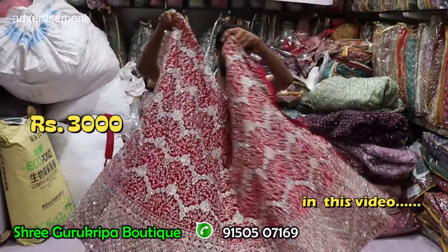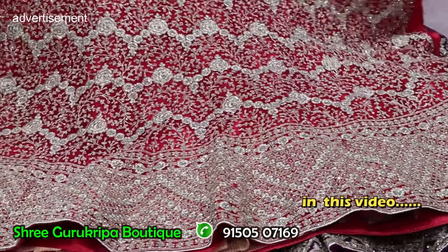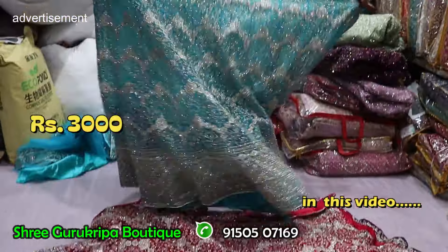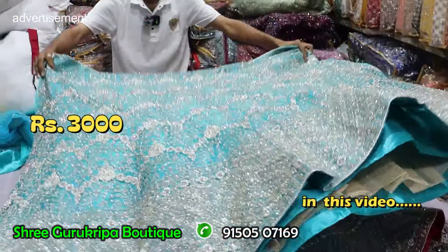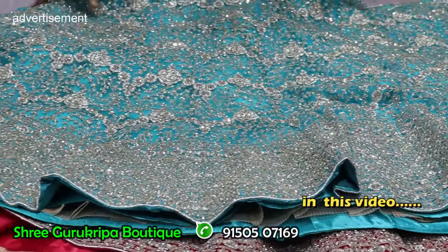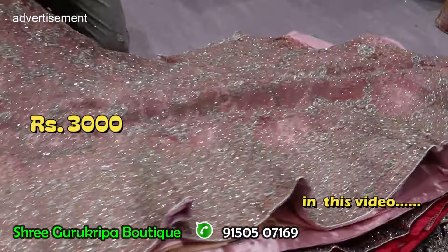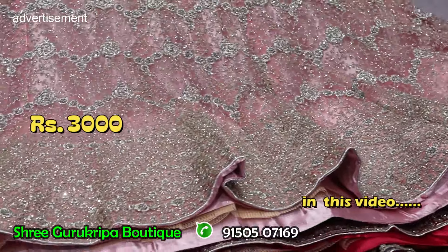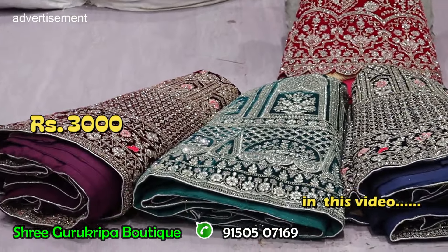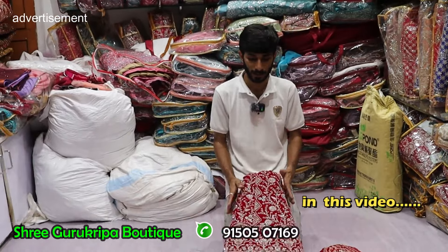Rani pink grand — different look with heavy can-can, grand designs, very colors, worldwide shopping, single piece, full unique designs. 4 to 5 colors compulsory available. Onion pink color rainbow grand, full heavy grand. Price just 3,000 rupees — velvet fabric. Market price is 7,000, 8,000, 10,000.